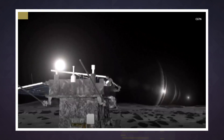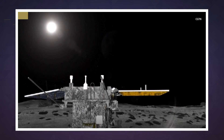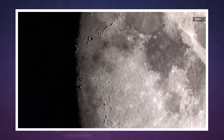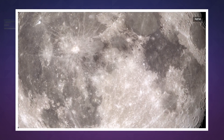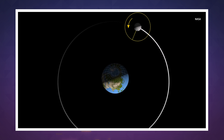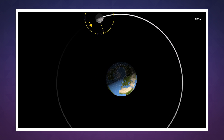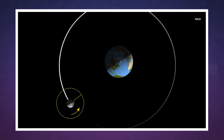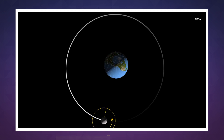Beyond that, scientists are also curious about what Chang'e will hear from its lonely outpost. Since the moon is tidally locked, the far side of the moon never faces the Earth. So, in addition to just being generally cool, that also means the far side is shielded from all the radio wave noise we generate. Because of that, Chang'e can listen more closely to low frequency emissions from space that radio astronomers on Earth just might miss.